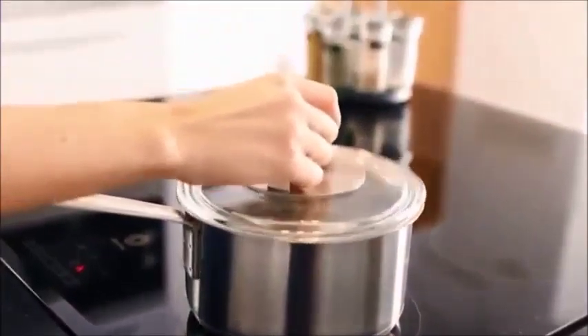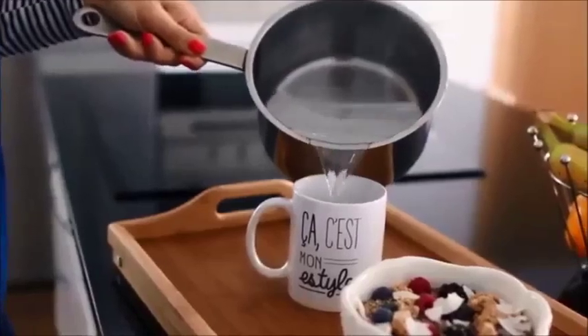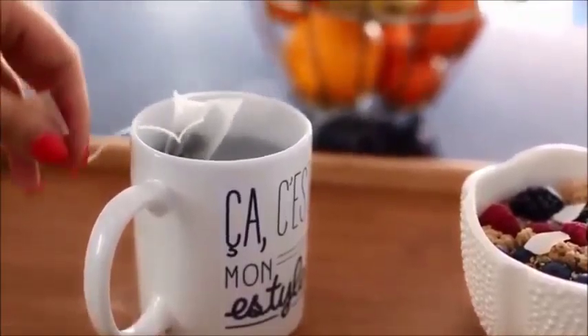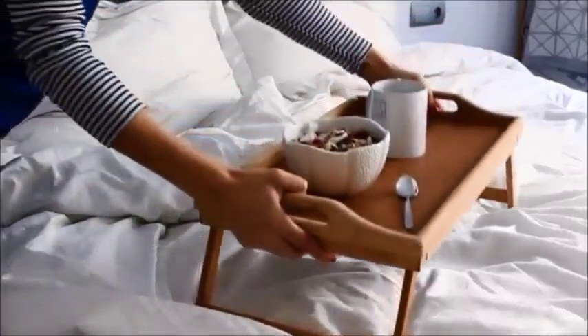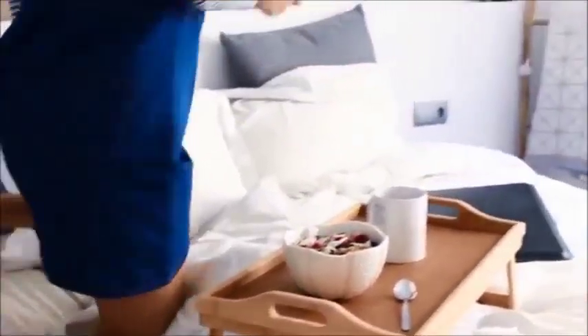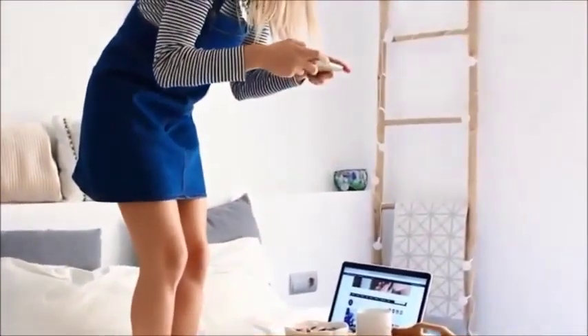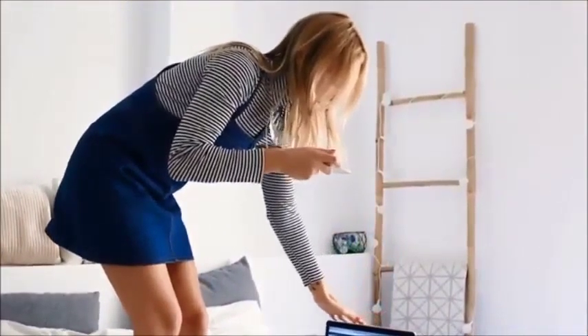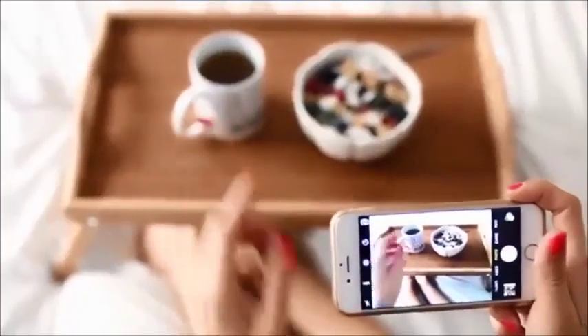Avec ça je me prépare également un thé. Généralement je prenais plutôt du café le matin, mais en ce moment je fais une petite cure détox — je vous en parle plus en détail sur mon blog. Donc je me prépare une tasse de thé et je viens prendre mon petit déjeuner au lit. C'est vraiment quelque chose que j'adore. J'aime bien commencer ma journée au lit — j'ai moins l'impression de travailler.